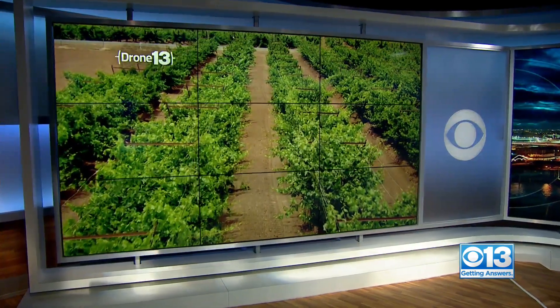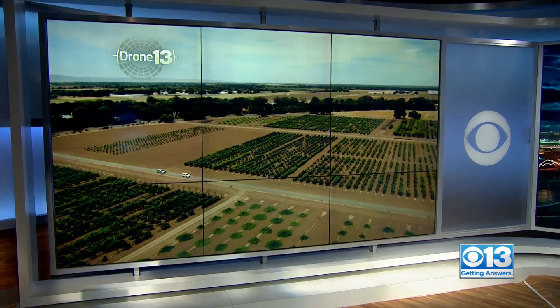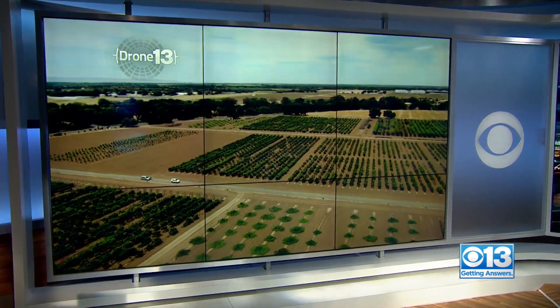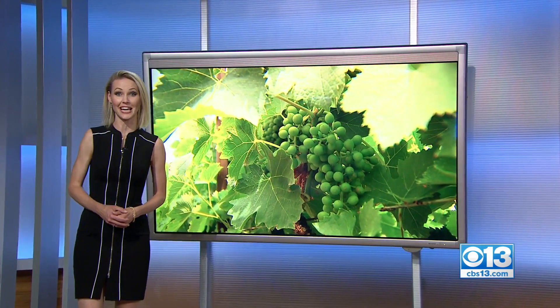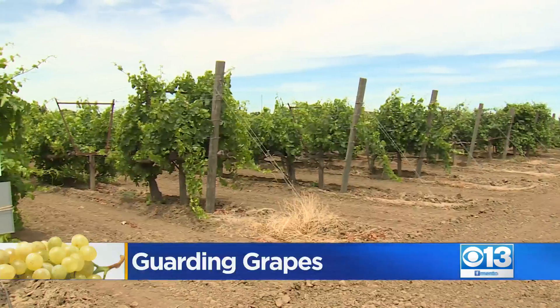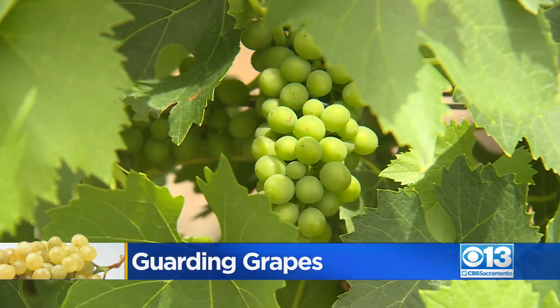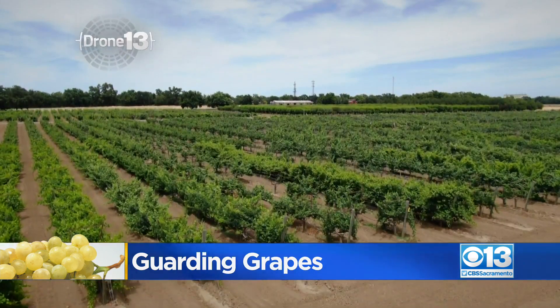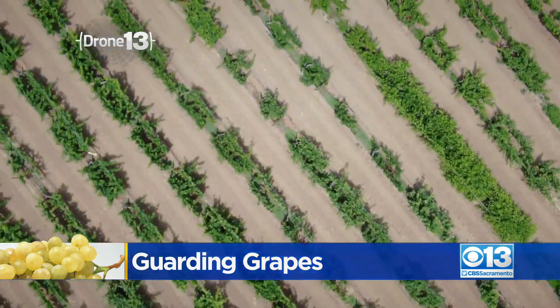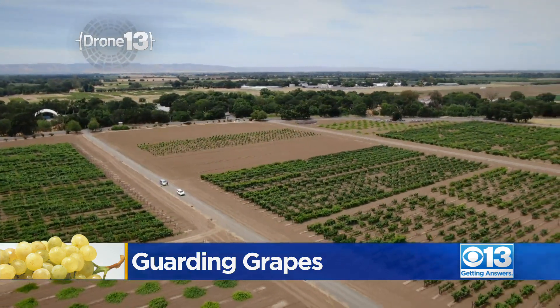A beautiful view from drone 13 — grape vines growing just outside of Davis. But this is no ordinary vineyard. It's a group of grapes unlike any other in the world, and tonight we're getting answers on a new effort to protect them and give your glasses of wine the perfect finish for years to come. Grape vines are easy to come by across northern California, but this crop just outside of Davis is a one-of-a-kind treasure. You have to think of it like the mother block for the entire nation when it comes to wine and table grapes.